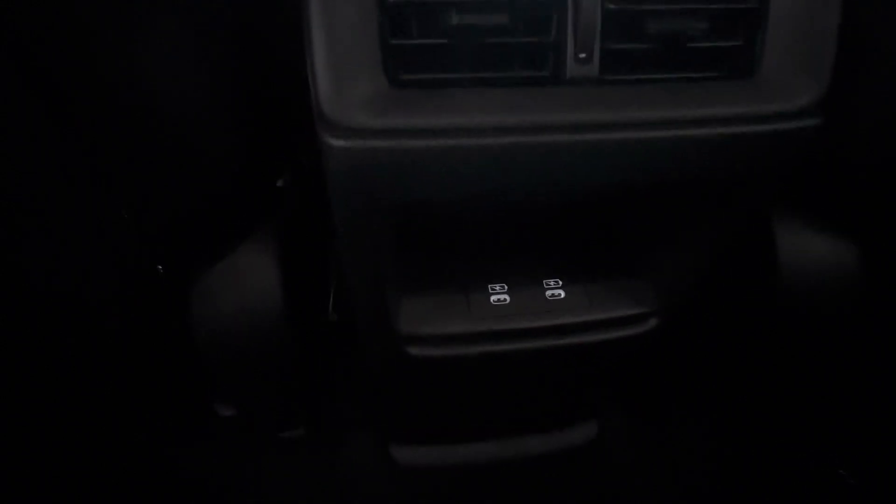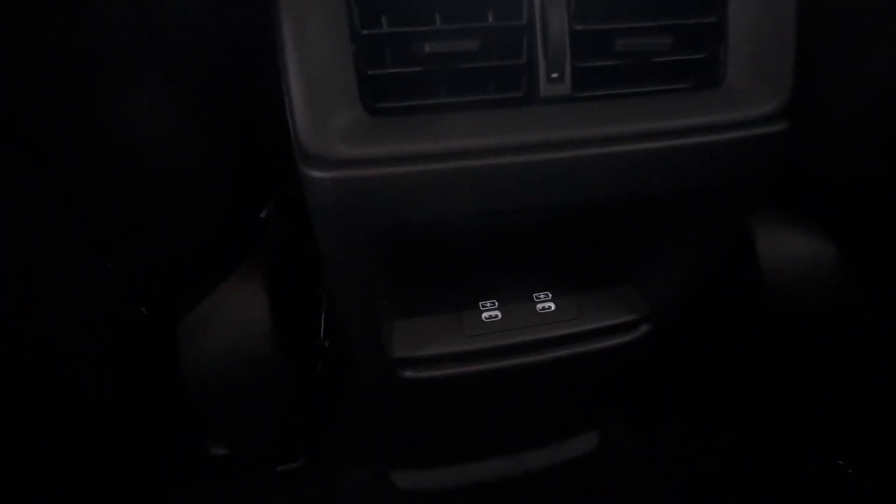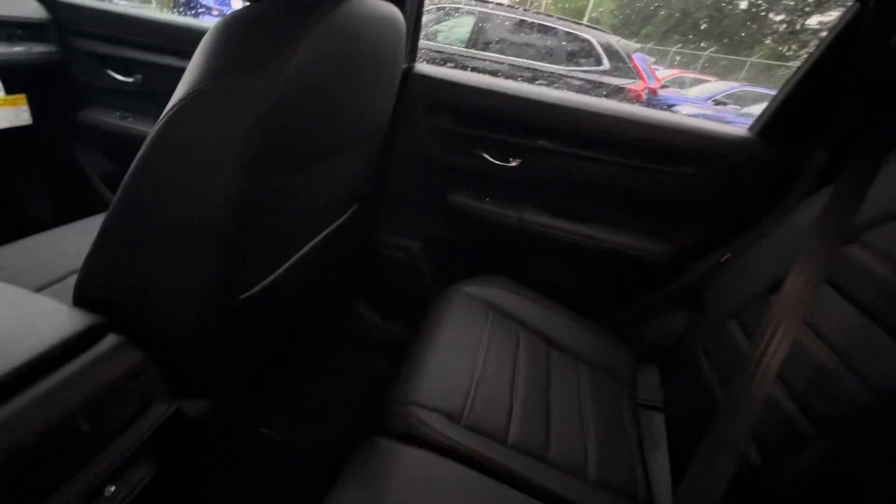Hopping in the back here, these seats are super comfortable with plenty of leg room for your rear passengers. It does have two USB-C ports for their charging needs. We have cup holders on either side of the door as well as in the center armrest.